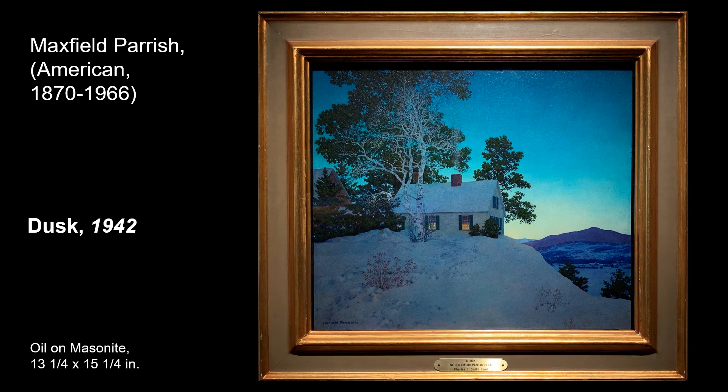One of my favorite paintings at the museum is painted by Maxfield Parrish. Dusk was painted in the mid-1900s, and although it was originally made as a landscape painting, it later was used to illustrate popular calendars. Parrish is best known for his meticulously detailed paintings of dreamlike landscapes and is famous for using the beautiful blue you see in this piece.